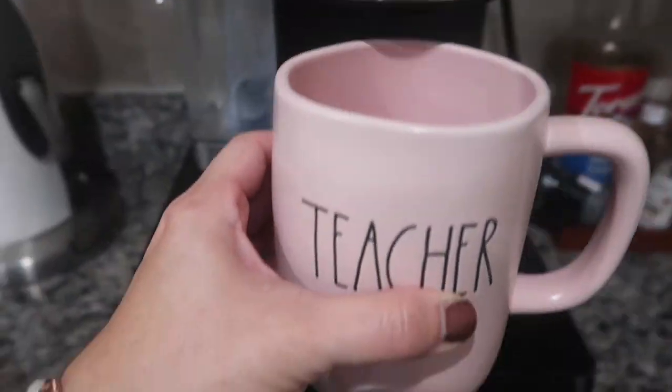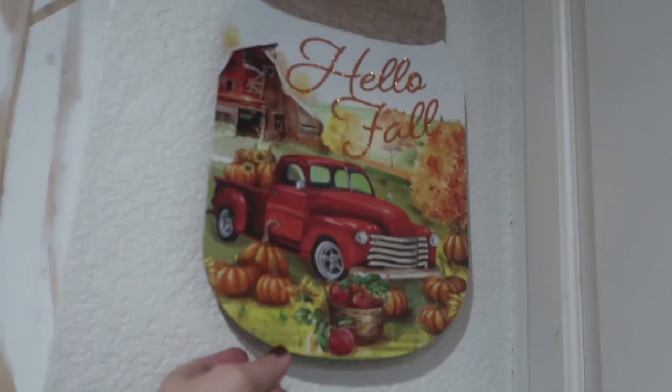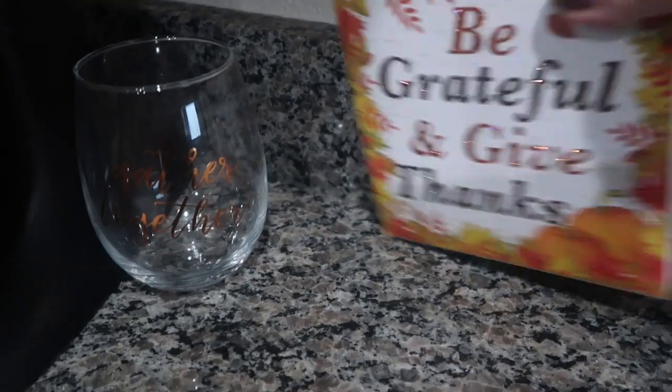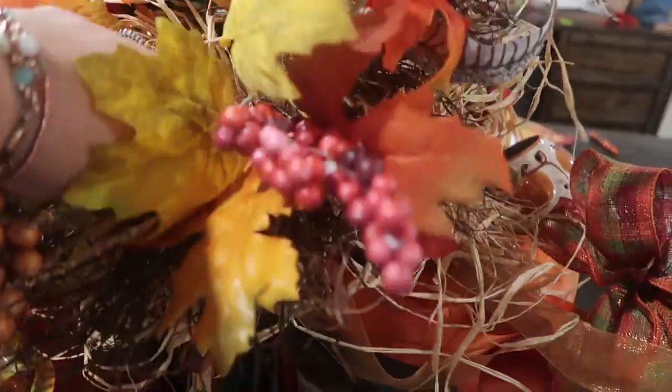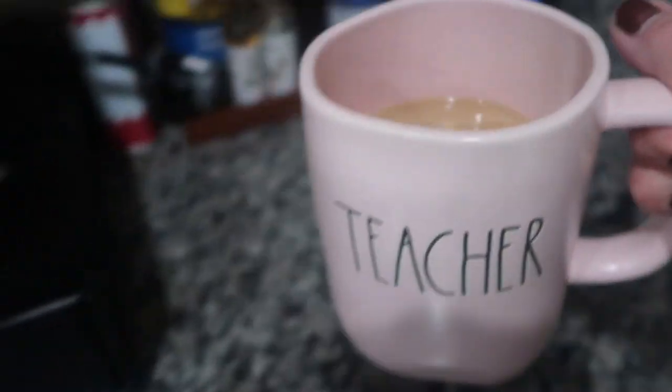Welcome back to another day of vlogmas! My name is Kira if you are new. Today I am sharing a Big Lots haul — it's pretty small on a scale of a normal shopping haul. I only spent about $96 after tax, but I got some really cool things I wanted to share. I am obsessed with Big Lots — I always sleep on them.